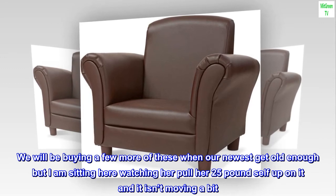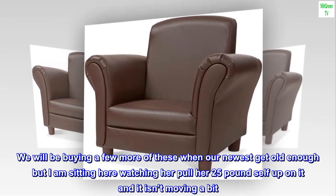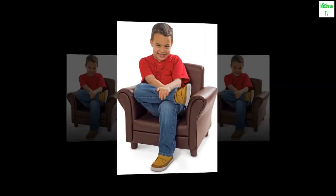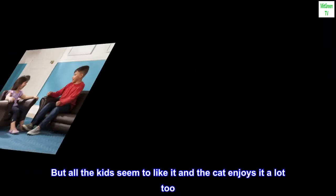We will be buying a few more of these when our newest gets old enough. I am sitting here watching her pull her 25-pound self up on it and it isn't moving a bit. We bought it for a two-year-old, but all the kids seem to like it — and the cat enjoys it a lot too.